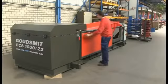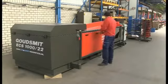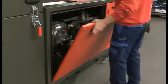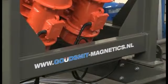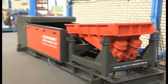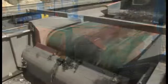The Eddy Current Separator is a robust design with a durable PU conveyor belt, made of only the best A-brand components. This allows you to separate waste 24 hours a day.